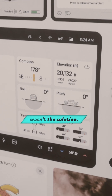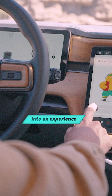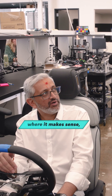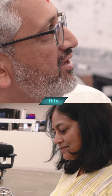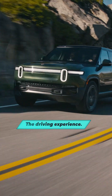Tech alone wasn't the solution. It was a deep understanding of drivers' needs and turning that insight into an experience that blends function and feeling. It's not efficiency for the sake of efficiency — it's efficiency where it makes sense, where it matters, but it's also features. In a way you're adding complexity, because it's a new component. But it's massively improving the user experience, the driving experience.